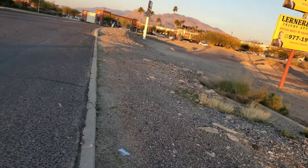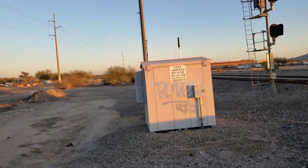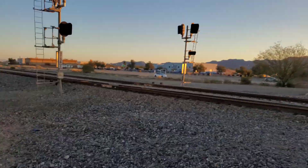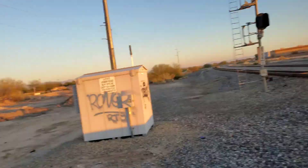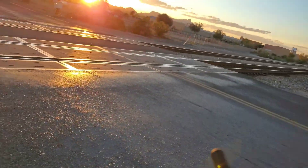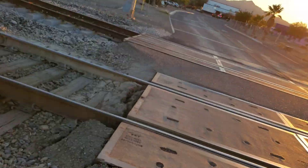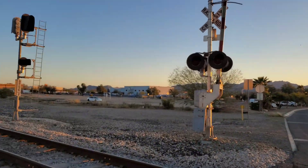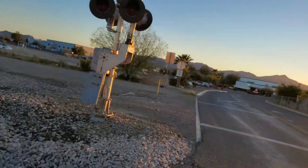So some idiot decided to spray paint this — the relay case is covered in spray paint. The back one hasn't been touched, so thankfully that's good.